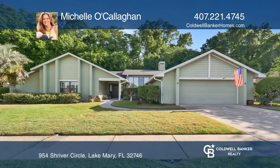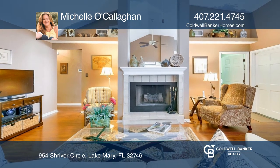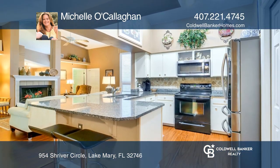Welcome to this well-maintained pool home featuring four bedrooms, three full baths with a large screen lanai and pool on a serene private lot that backs to conservation.